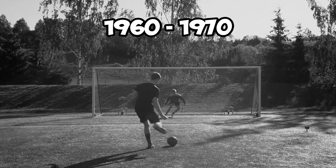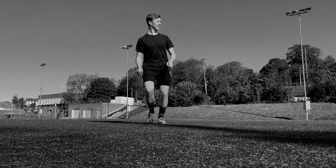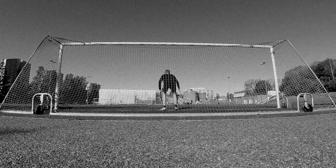From 1960 to 1970, the most common way to take a penalty was to have a very slow run-up and use the inside of your foot. Bear in mind during this time, most goalkeepers were absolutely useless.